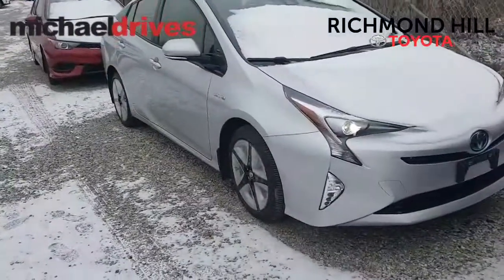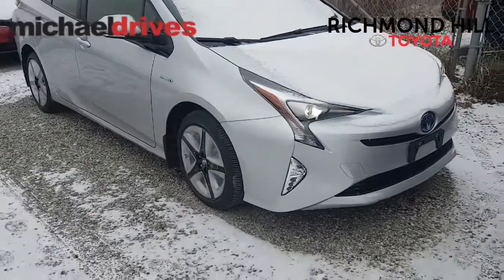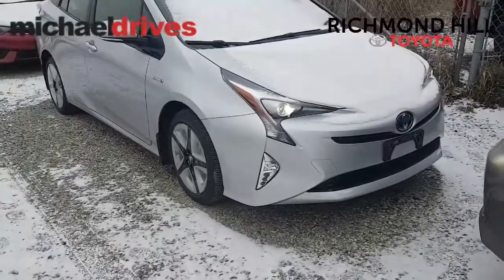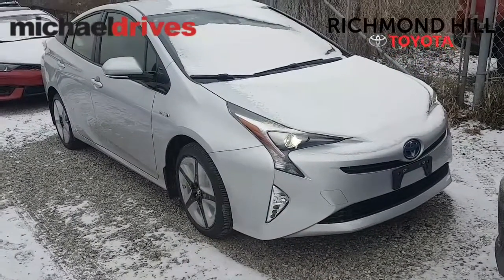As we flip around here, a couple of things that are exclusive to the Toyota Prius Touring are the beautiful 17-inch alloy wheels and also the LED fog lights right down near the bottom right there. You don't get that on any other model.